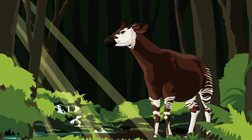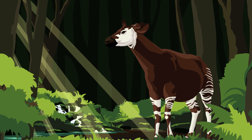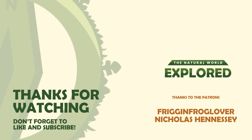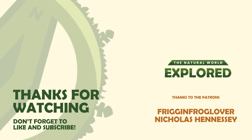Thank you all so much for watching. I'm Ben the Quasi-Ecologist, this is The Natural World Explored, and until next time, stay curious friends. Shoutout to Friggin Frog Lover and Nicholas Hennessy who helped make this episode happen — you guys are incredible, thank you so much.